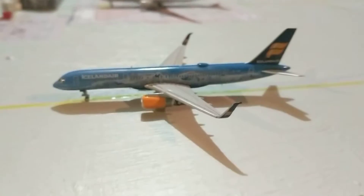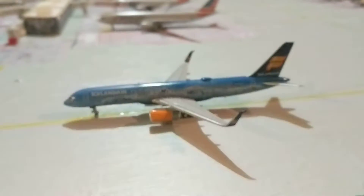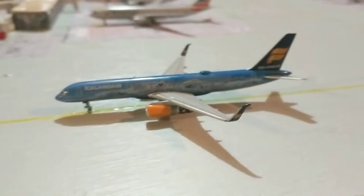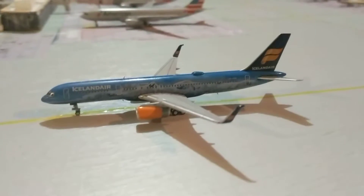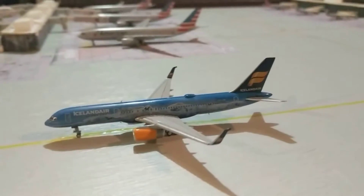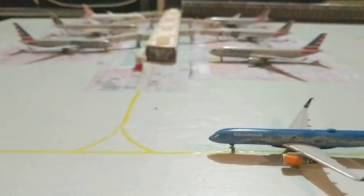I'll put this guy in here like the last update, because I really like this model — better than the 737 Max 8. So I'll put this guy back in here: the Icelandair 757-200 in the 80 Years of Aviation livery, which just came in from Reykjavik. And it's going to go over to that empty gate.